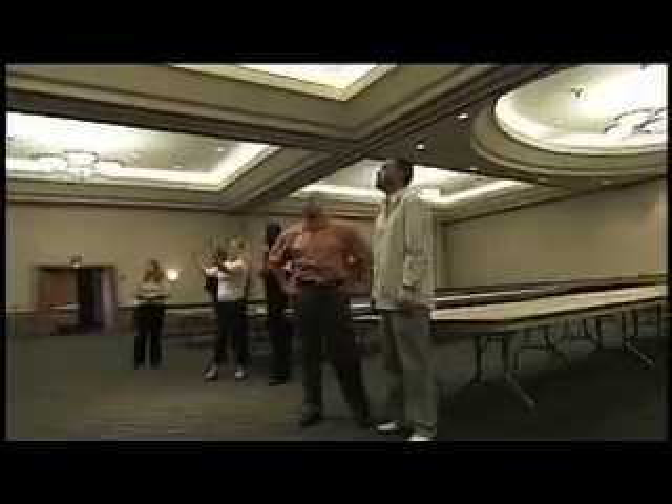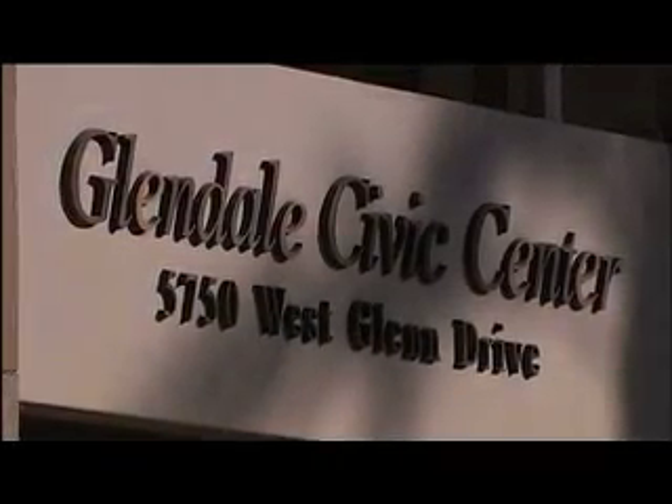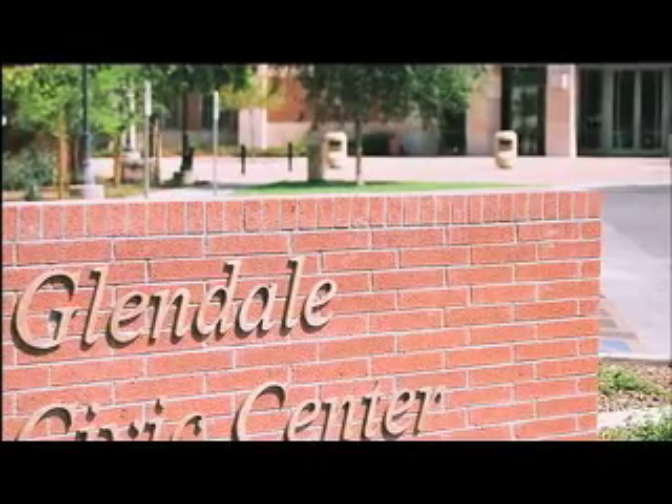So if residents are in downtown Glendale for Glendale Glitters or the Chocolate Affair, the Civic Center is open for a few hours during the festivals — they can come by. We are a partner with special events; we're part of the marketing department. We want to make sure that people understand that not only do we have great special events in downtown Glendale, but they can have their special event right there at the Civic Center.